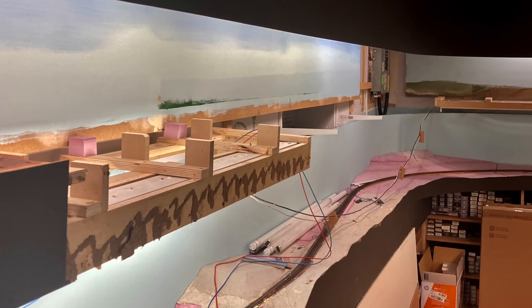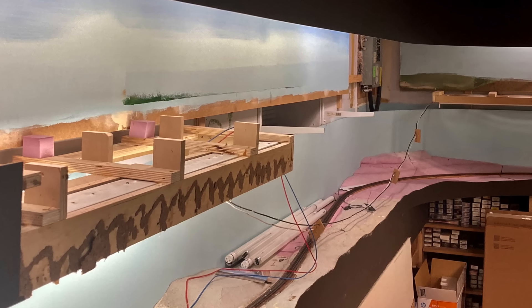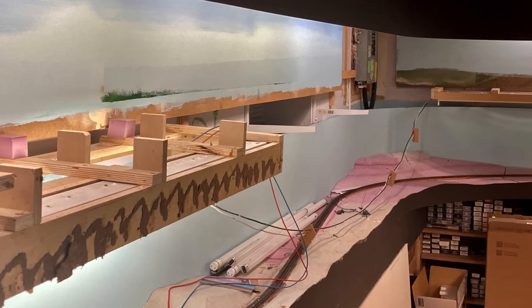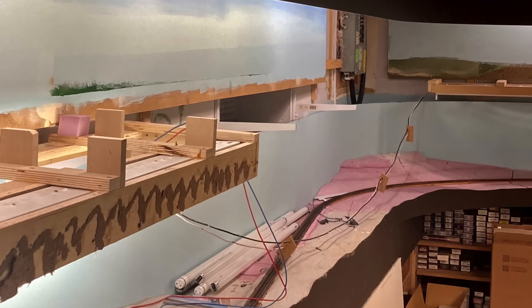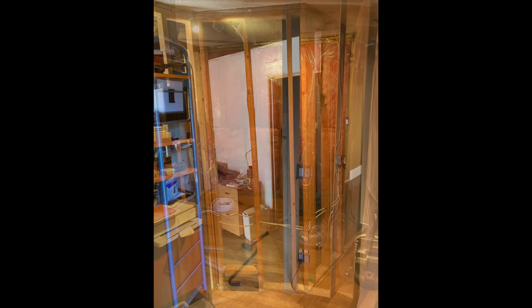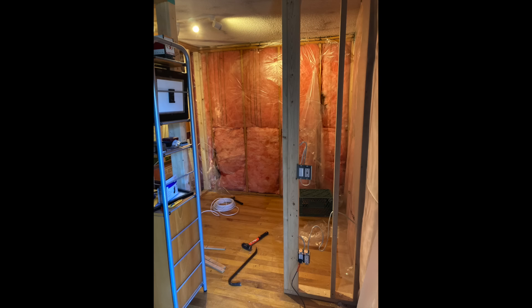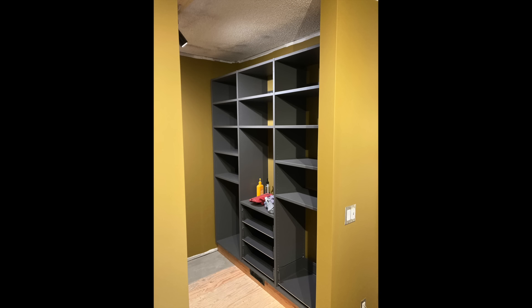I tend to be a pretty positive person, but I'm not going to lie — having to tear that section of layout out kind of bent me out of shape. When that happens, the best thing for me is to take a step back. With the shop done, my course of action was to gut the back third of the house. I went into that 110%, and after about three to four weeks of 10 to 12 hour days, I was starting to get my mojo back and could turn my attention back downstairs.